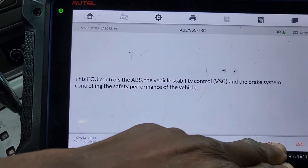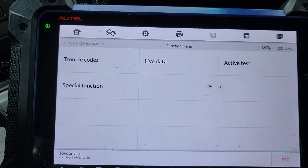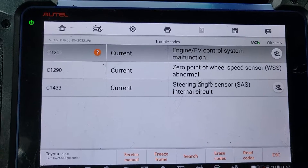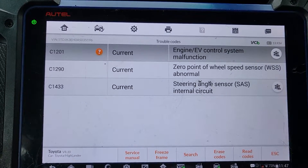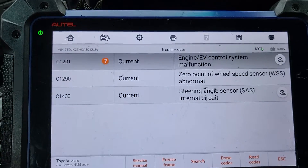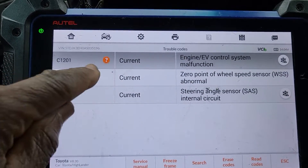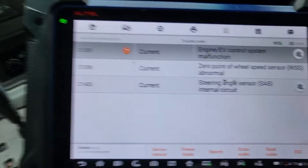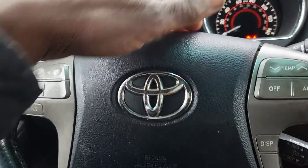From the ABS we will get another idea, because it is also related to the clock spring. Engine EV control malfunction EV — C1201. Zero point of wheel speed sensor abnormal, and then the steering angle sensor abnormal.